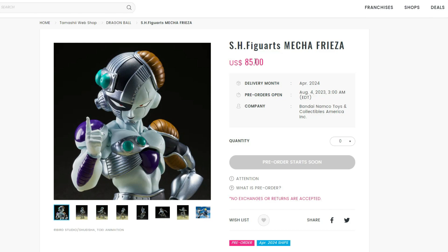It looks incredible — the accessories and detail look awesome. It's going to be available for pre-order August 4th, which is tomorrow, just a couple hours away. The release date is April of next year, which is a long wait and a little disappointing, but I'm still excited that we're finally getting it.